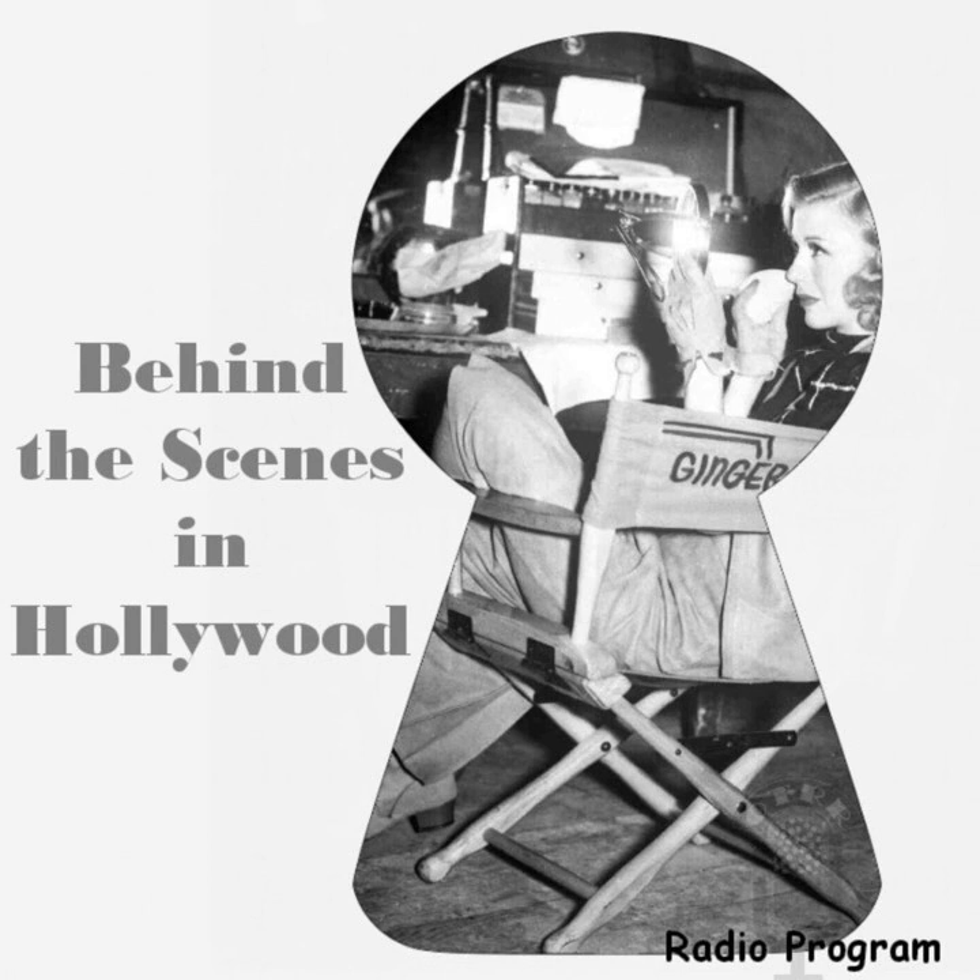Thank you, Nathan and Manoray, for these interesting sidelights on the lives of two famous Hollywood people. Next week, you are going to bring us personality close-ups of Sonja Henie and George Murphy. Listen again next week when Bidwell McCormick again takes you behind the scenes in Hollywood.